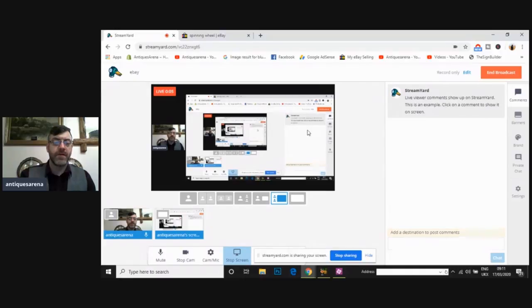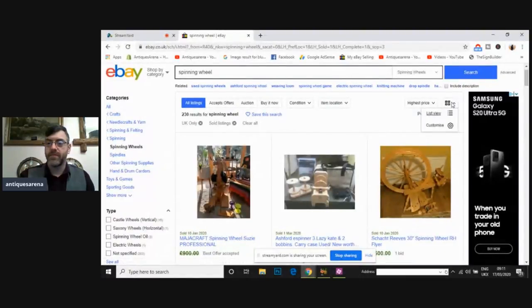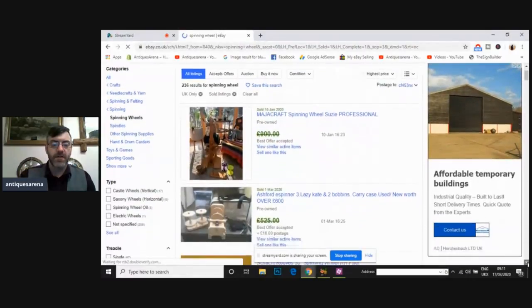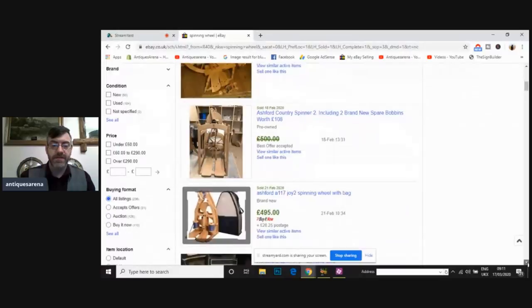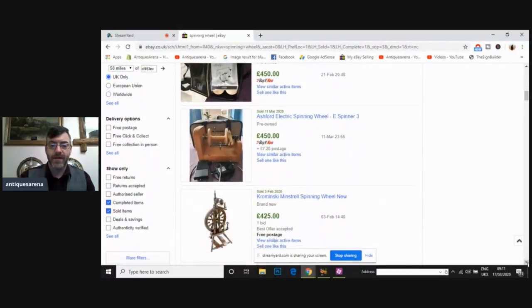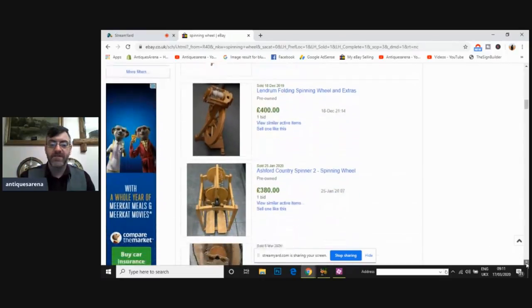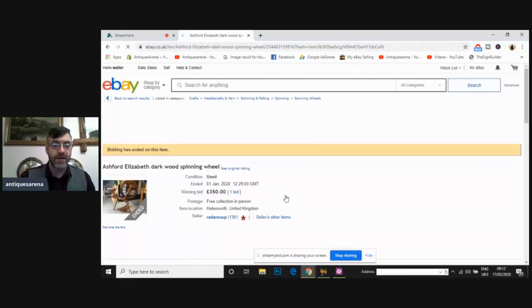I've come onto eBay via StreamYard and I'm going to screen share. I've searched for a spinning wheel, UK sales only, sorted by highest price. I want to look at some of the prices on spinning wheels. Bearing in mind I know next to nothing about spinning wheels, I'm looking for one that's very similar to mine — just one pedal, very basic. The ones with two pedals look like a more advanced model.